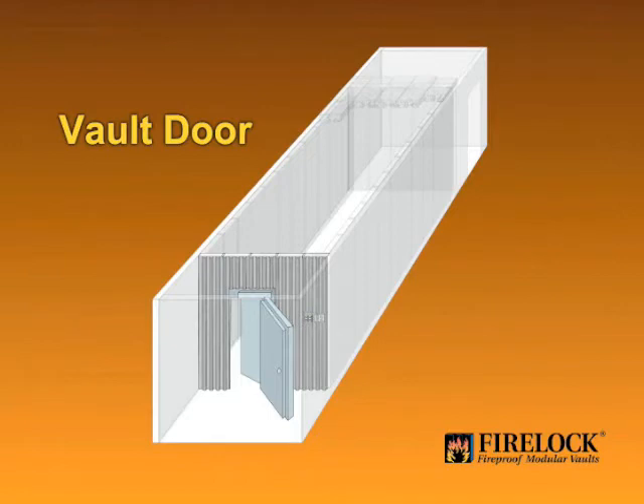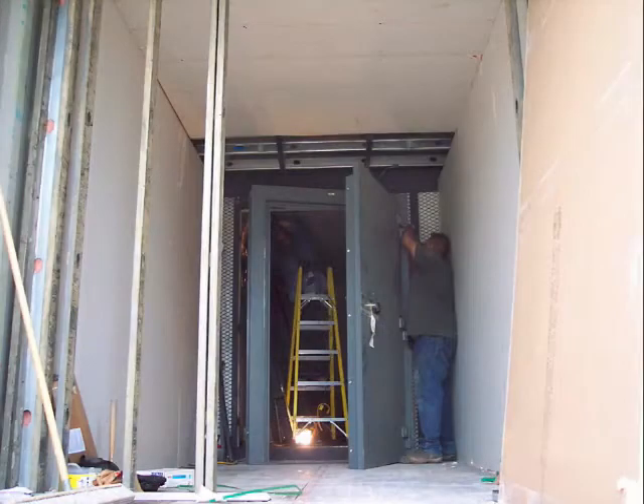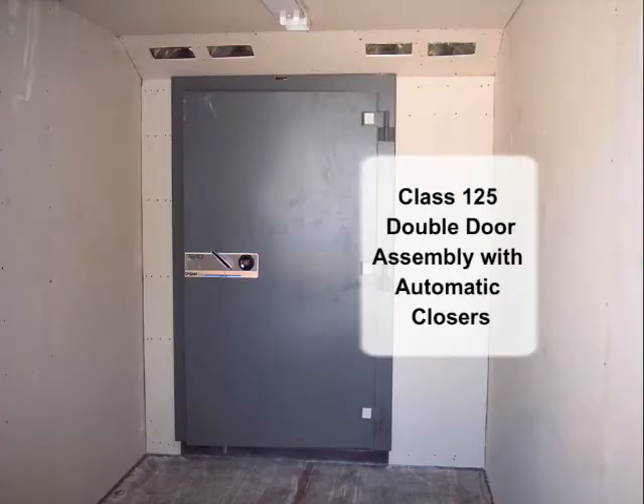Every component of FireLock vaults must meet the vault rating, because the chain is only as strong as its weakest link. Automatic door closers are also installed to ensure the vault is sealed if there is any threat of fire in the area. The closer has internal sensors and will activate the units if it detects heat, smoke, flammable gas, or a power failure.